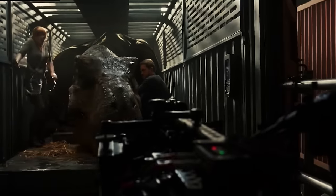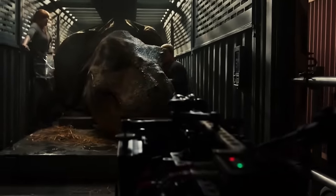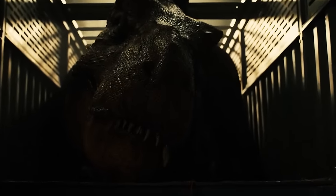When Trevorrow was co-writing Fallen Kingdom along with Juan Antonio Garcia Bayona, the director of Fallen Kingdom, they decided they had to create one of the most intense and impressive scenes from the Jurassic World trilogy. And to do it, they had to have an animatronic. To do this, they called animatronics wizard Neil Scanlan.